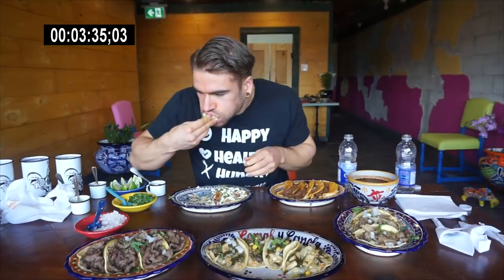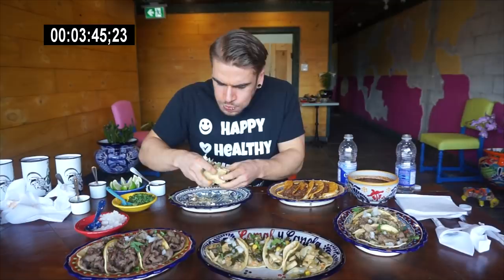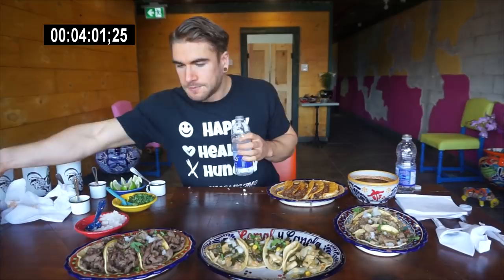Welcome to this video where today we're here at Comal y Canela — the name itself pays respect to how essential cinnamon, or canela, is in a lot of Mexican cuisine. We're doing a very large taco challenge. This taco challenge weighed three and a half kilograms, essentially just under eight pounds — called an eight pound taco challenge for simplicity. We had an order of each of their seven distinct varieties of tacos.